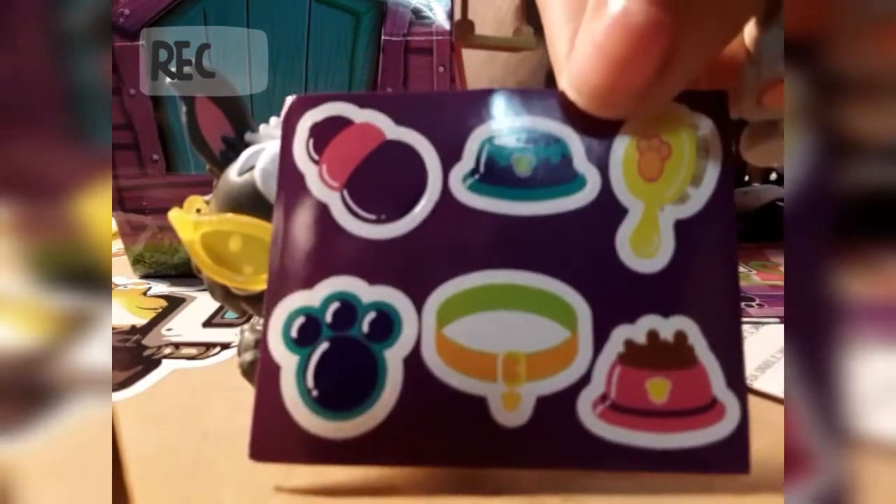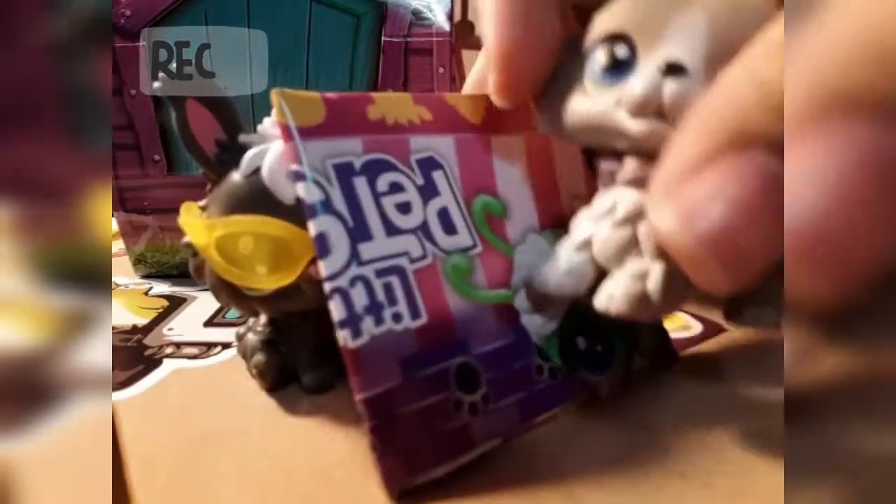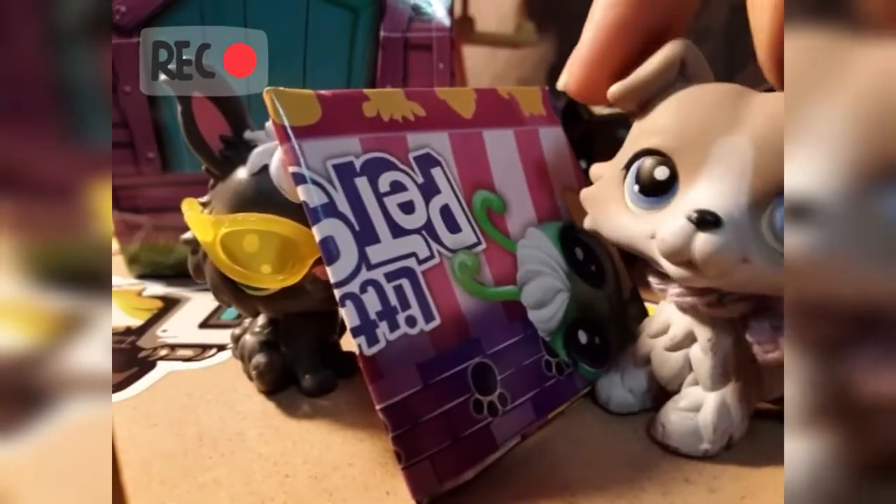We also got some stickers. These are what the stickers look like. And a collector's guide, which I will open and take a picture of and put right here.